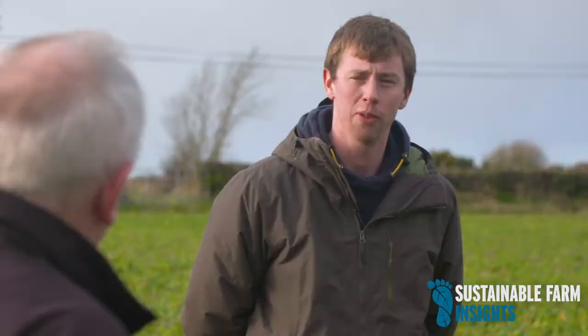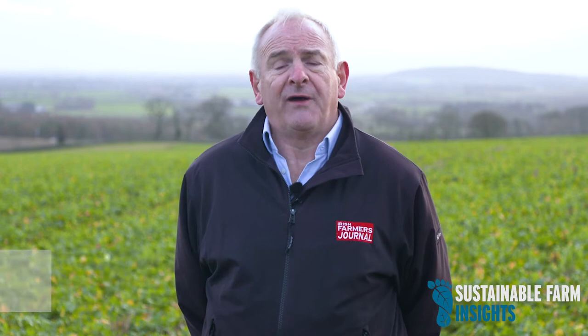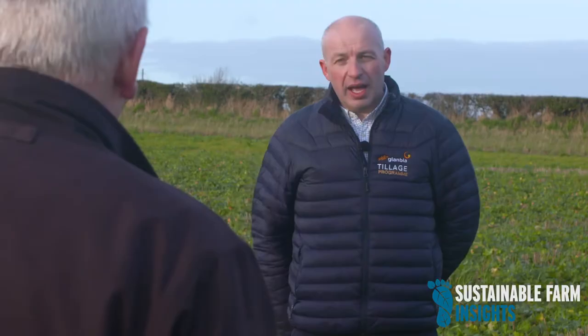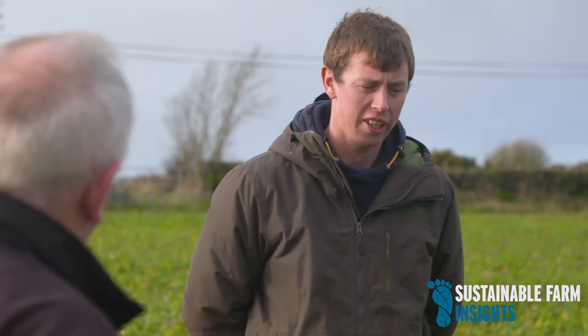I'm on the farm of James Ashmore to talk about soil health — an important part of all farming enterprises. We're doing this as part of the Sustainable Farm Insights programme, which the Farmers Journal is doing in conjunction with Glanbia Ireland. I'm joined by David Wall, soil scientist and soils expert from Teagasc Johnstown Castle, and David Cooney, agronomist with Glanbia. James, we're now going to talk about tillage because you're a tillage farmer. Can you explain the type of farming you're doing and how you're managing your land base?